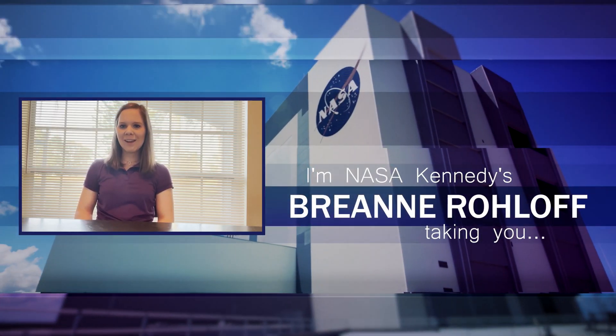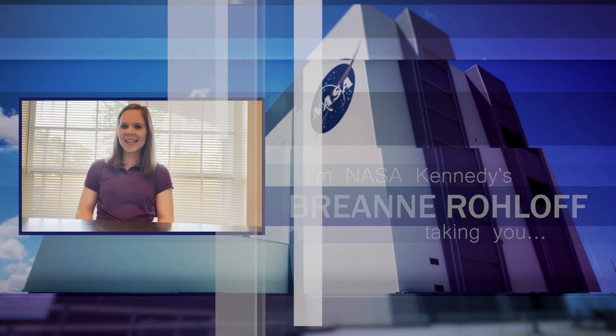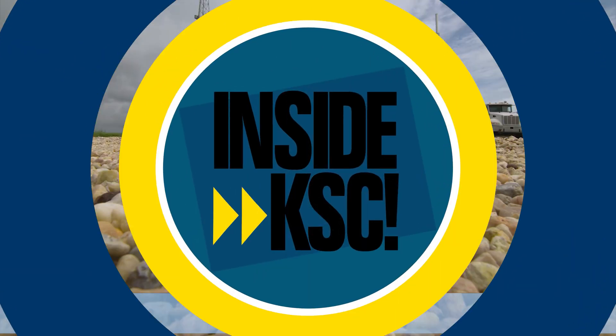Hi, I'm NASA Kennedy's Breanne Roloff and I'm outside KSC taking you inside KSC.